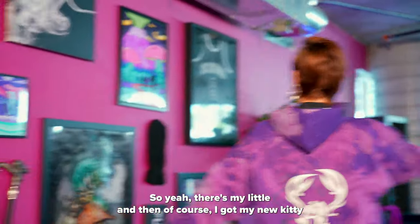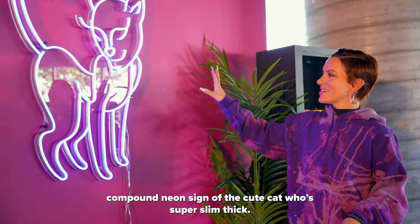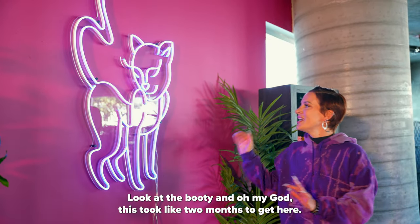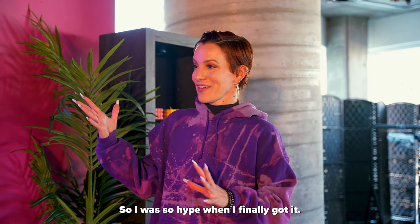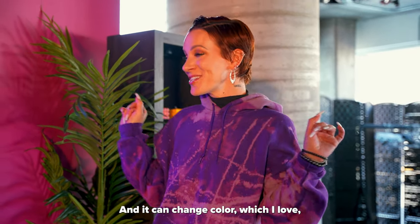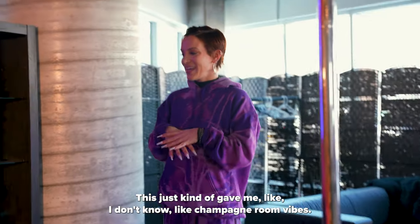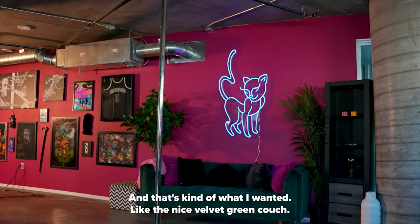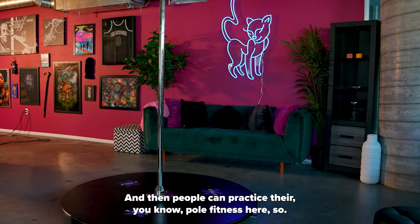So yeah here's my little area, and then of course I got my new Kitty Compound neon sign of the cute cat who's super slim thick — look at the booty! This took like two months to get here so I was so hype when I finally got it, and it can change color which I love. And then this whole little area right here I got my stripper pole — it just kind of gave me like champagne room vibes and that's what I wanted: the nice velvet green couch and people can practice their pole fitness here.